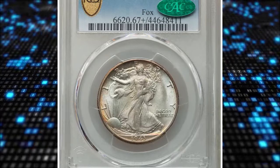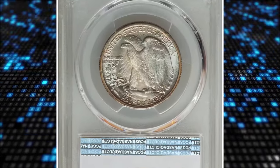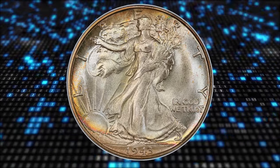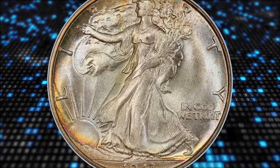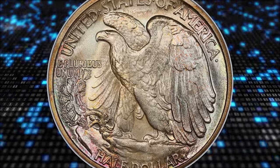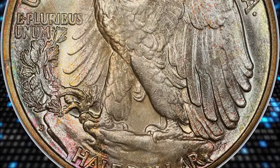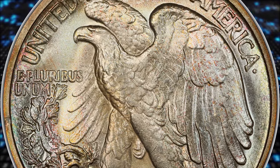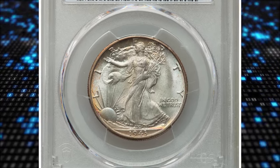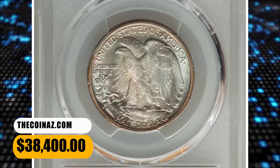Number 2: 1943 S Half Dollar, graded in Mint State 67 plus by PCGS and confirmed by CAC. According to Heritage Auctions, the 1943 S is among the scarcest of the late date Walking Liberty Halves in high grade, with most examples seen grading no finer than MS65 and MS66. Pristine, luminous mint luster displays a blend of satiny and frosty textures as it forms vibrant cartwheel bands around each side. Liberty's head is well defined, and the often weak branch hand shows partial thumb separation. On the reverse, the eagle's trailing leg is weak as usual on the feather details. It was sold for $38,400.